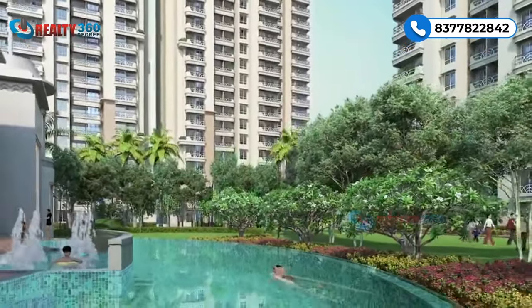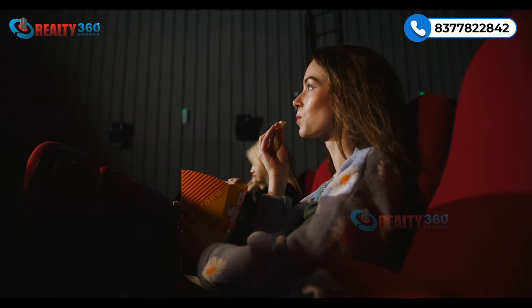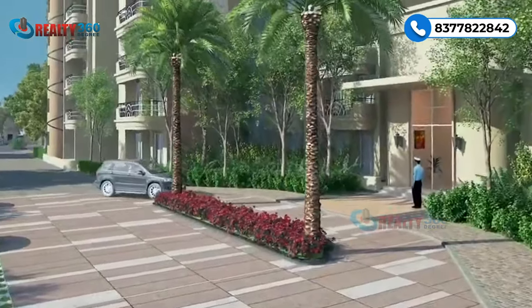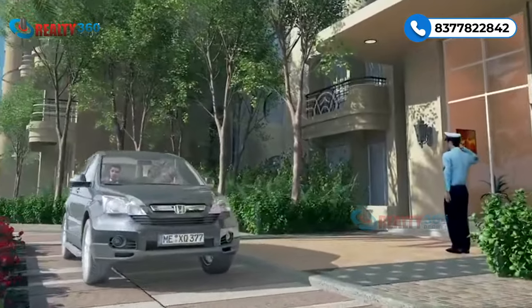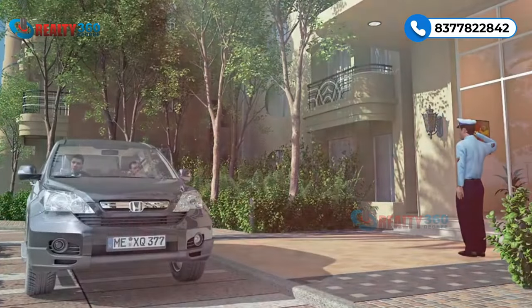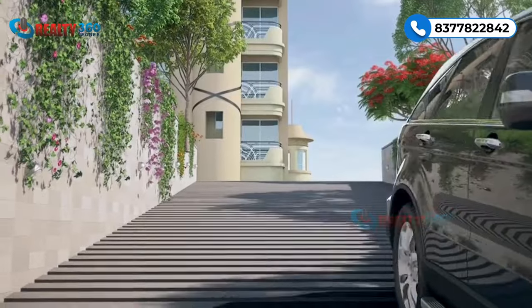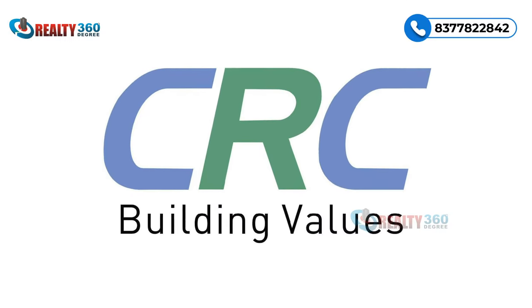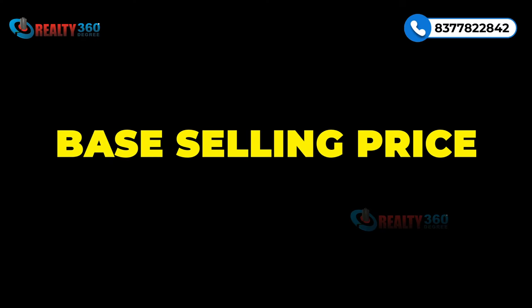There is also a temperature-controlled swimming pool, an amphitheater, lush parks, jogging tracks, and non-vehicular zones to enhance your recreational experience. With a single entry system, CRC Maister prioritizes your safety, giving you the peace of mind of a well-secured gated community.